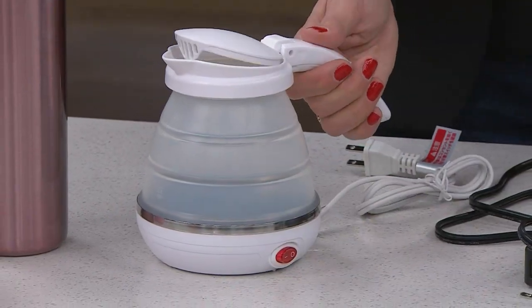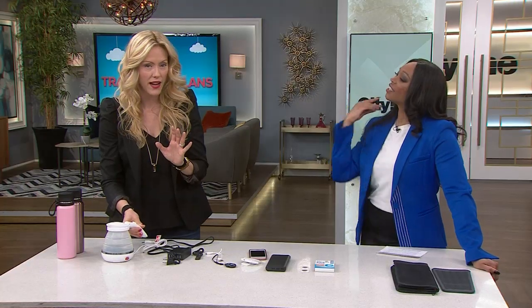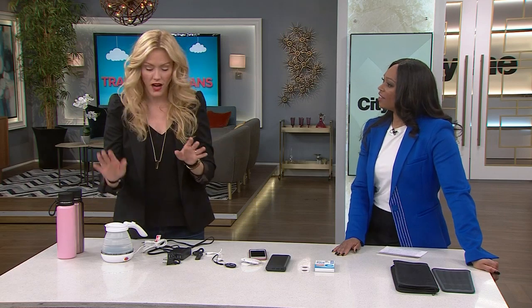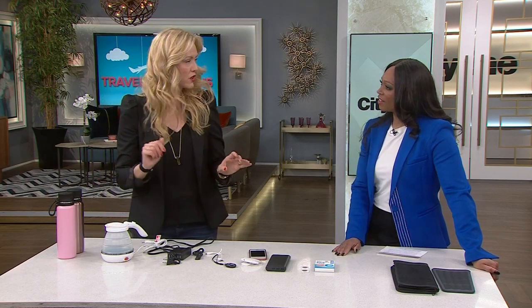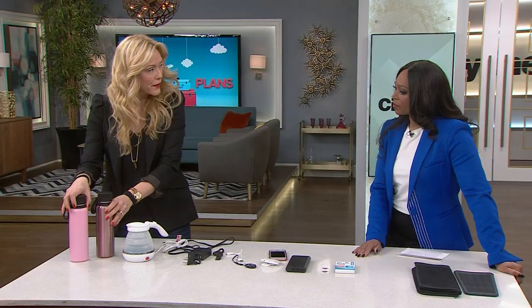My newest little find is a travel kettle. I like a cup of tea at night before I go to bed and I don't want to pay eight dollars room service for a cup of tea and wait 45 minutes for it. I bring this along — we just used it on a trip we went on and I am crazy about it. It packs well, and of course bring your water bottles too.